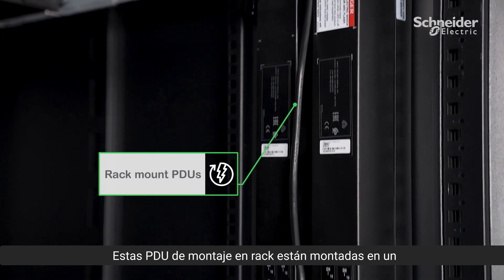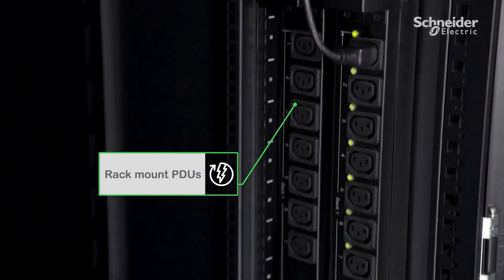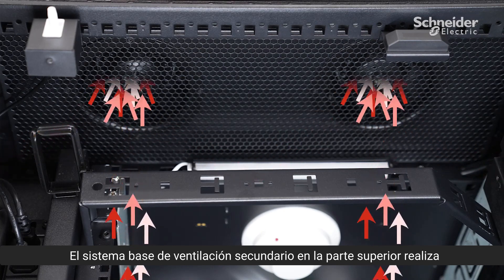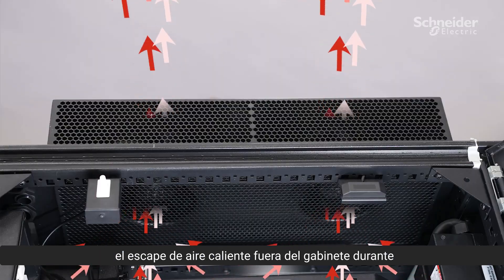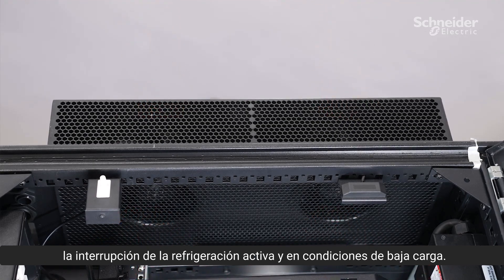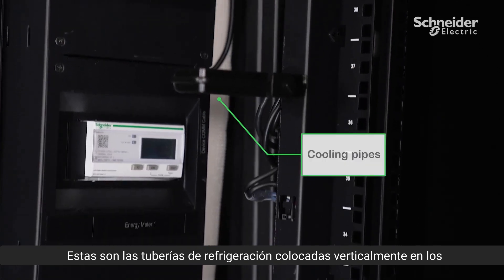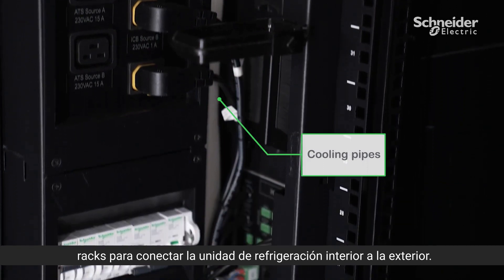These rack-bound PDUs are mounted in zero-U to power the IT equipment. The secondary fan-based system at the top performs the exhaust of hot air outside the cabinet during active cooling interruption and in low-load conditions. These are the cooling pipes routed vertically in the rack to connect the IDU to the ODU cooling unit.